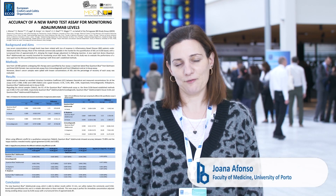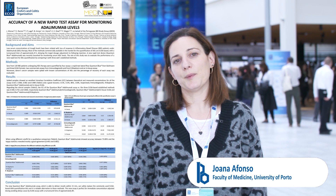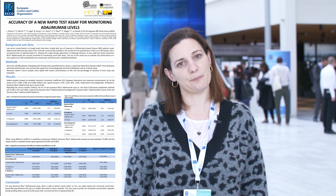Hi, my name is Joana Afonso, I'm from Portugal, the Faculty of Medicine of Porto, and I'm here at an ECHO meeting in Copenhagen to present my work.